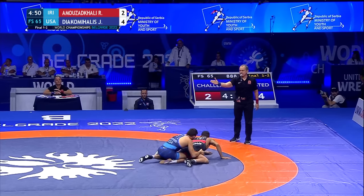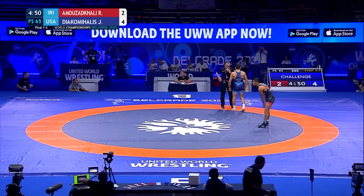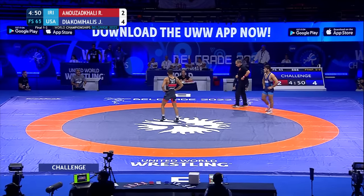We will get a whistle — let's see if a challenge comes in. I believe there will be from the United States. Yes, the American corner is going to challenge. I think it's off the initial fray that we saw. They're challenging what the mat judge held up, because there were a lot of points being scored. The challenge might be taken back, though, being up 4-2.